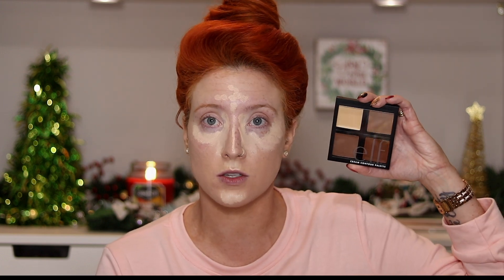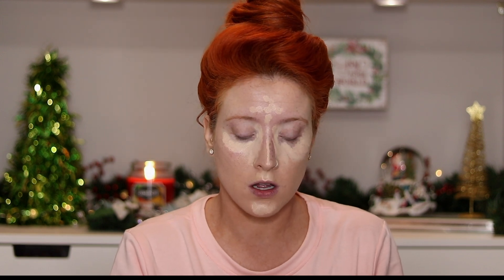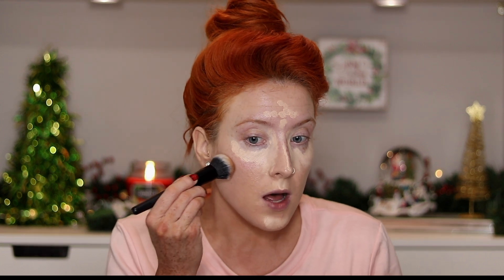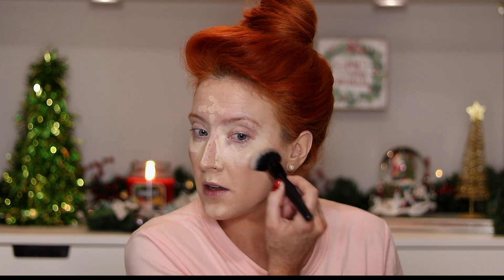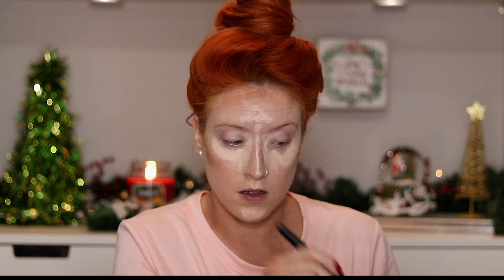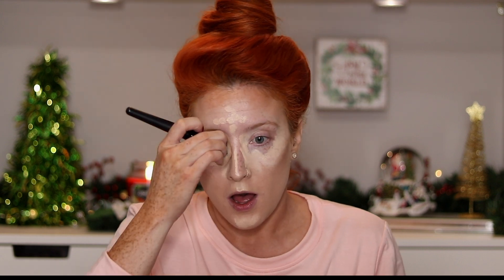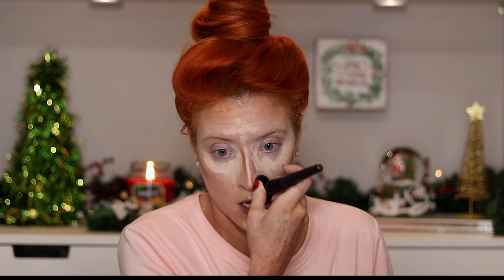The star of the show is going to be the ELF Cream Contour Palette — oh my god, is this good! I've never been a huge cream contour person and this palette has completely changed my game. I'm also going to use the ELF Buffing Foundation Brush. I pick up some of the contour shade and apply it in the hollows of my cheeks and around the perimeter of my face. When I first started playing around with it I thought I used too much and it was going to be a disaster — but it blends out like a freaking dream and I was completely shocked.